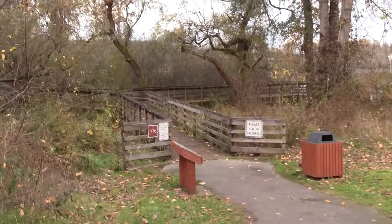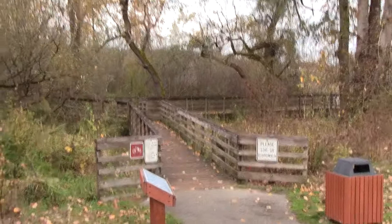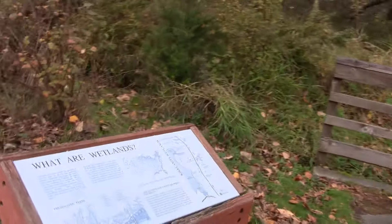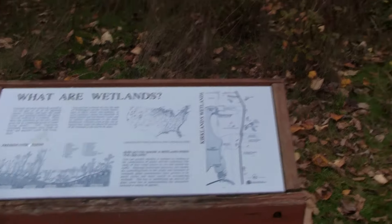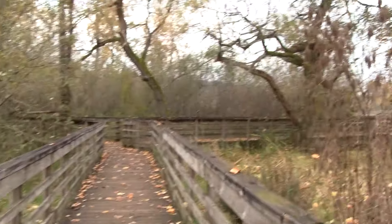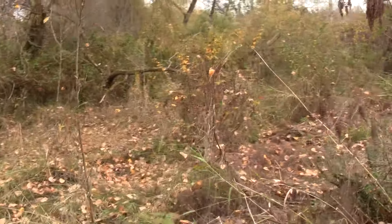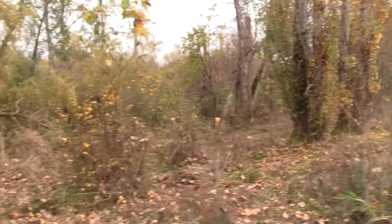It's got a cool little wooden viewing area. And as always around here, the wetlands are extremely important — they're part of the watershed of this area. In almost every neighborhood you'll find at least a small area of wetlands that's being kept.